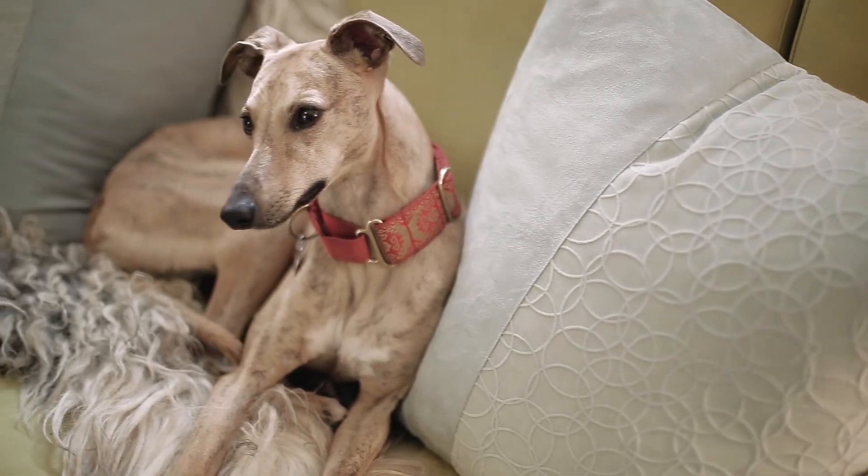I think whoever moves into this house will love it as much as I do.